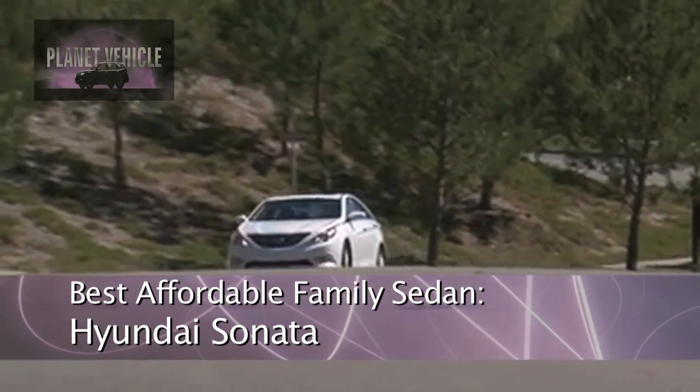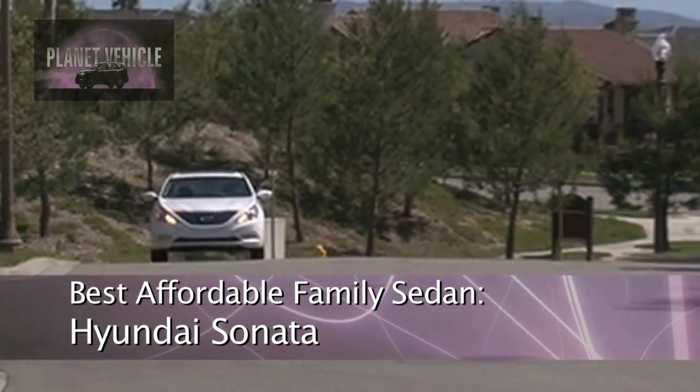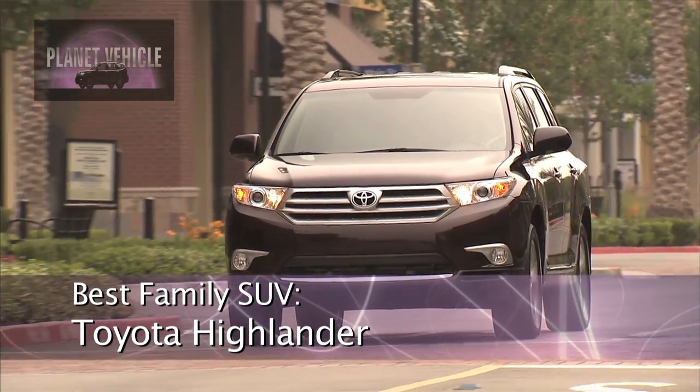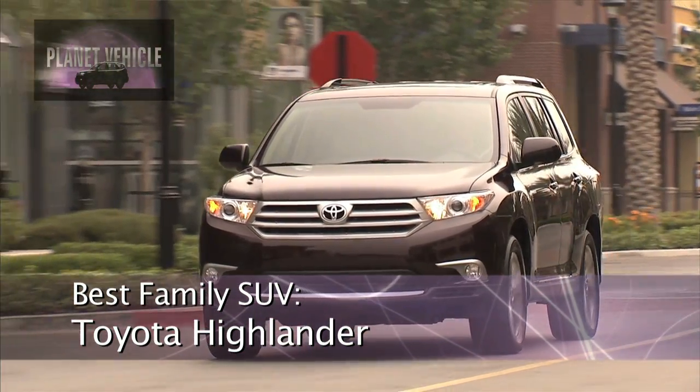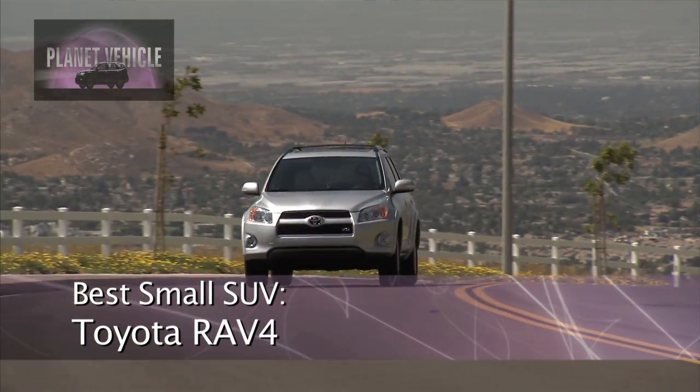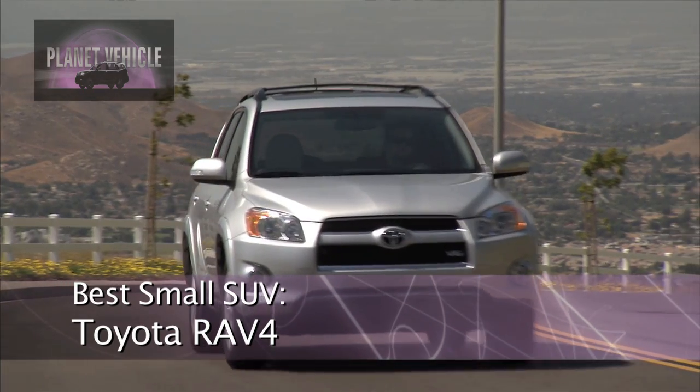For $22,000, you get a lot of car, a lot of features for your money, and it gets a pretty good 27 MPG itself. Also, the Toyota Highlander and Toyota RAV4 are two SUVs in our top picks, and they are both very refined and comfortable. The RAV4 in particular gets good fuel economy for its class.